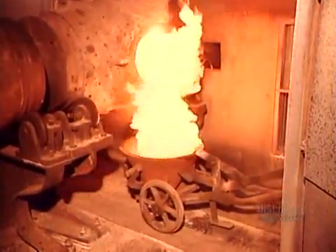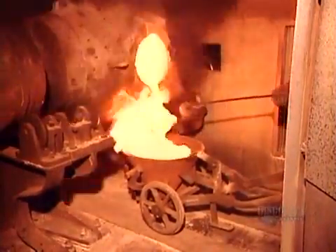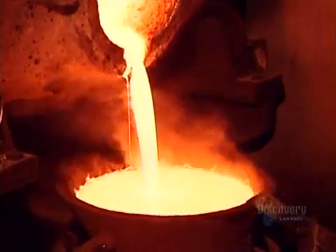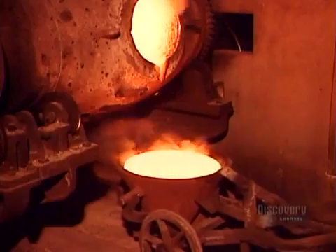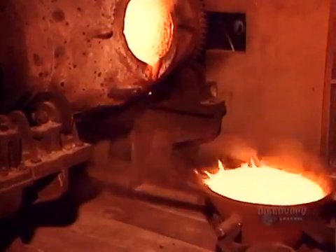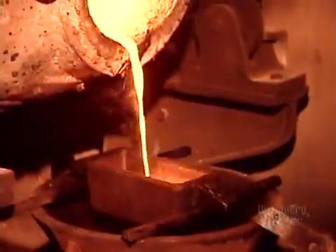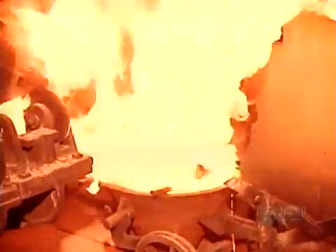While the impurities, called slag, float to the surface. They pour out the slag, taking a sample to make sure it contains no gold. If it does, it goes back in until it's gold-free. By now the gold has cooled slightly, so they reheat to 1,600 degrees Celsius.